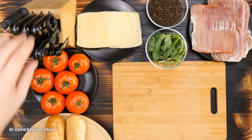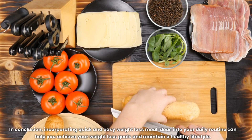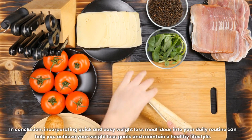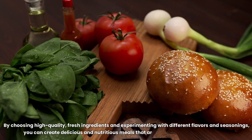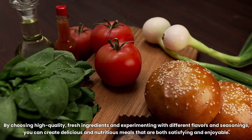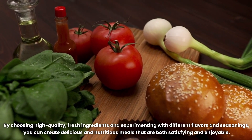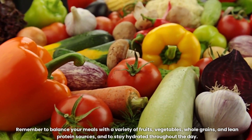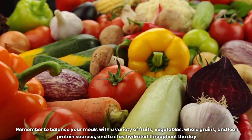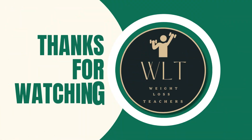In conclusion, incorporating quick and easy weight loss meal ideas into your daily routine can help you achieve your weight loss goals and maintain a healthy lifestyle. By choosing high-quality, fresh ingredients and experimenting with different flavors and seasonings, you can create delicious and nutritious meals that are both satisfying and enjoyable. Remember to balance your meals with a variety of fruits, vegetables, whole grains, and lean protein sources, and to stay hydrated throughout the day. Thank you for watching, and do remember to like this video and subscribe to our channel if you found this information helpful.